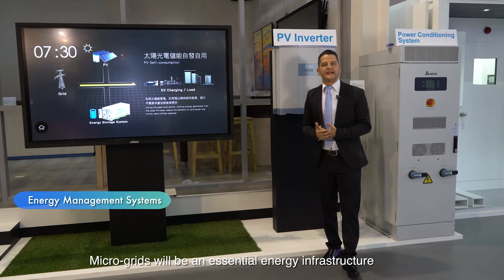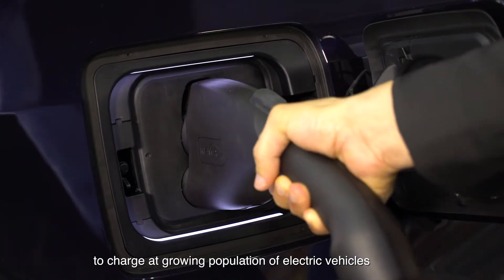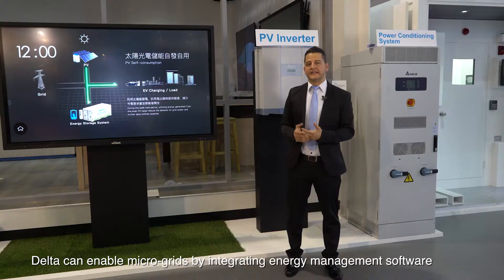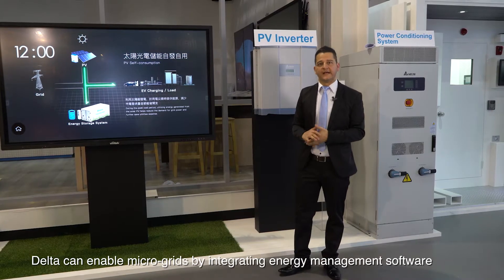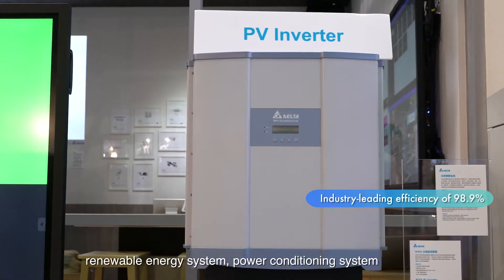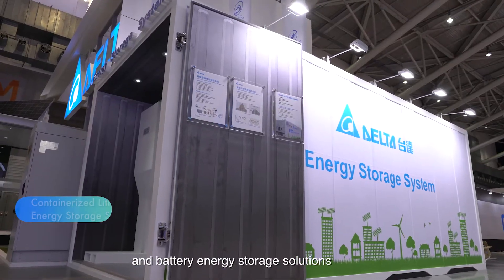Microgrids will be an essential energy infrastructure to charge a growing population of electric vehicles. Delta can enable microgrids by integrating energy management software, renewable energy systems, power conditioning systems, and battery energy storage solutions.